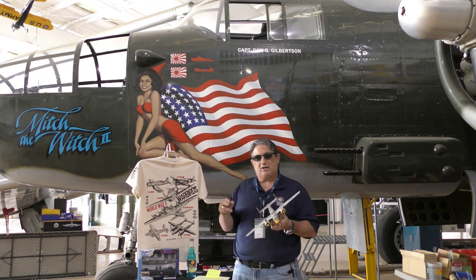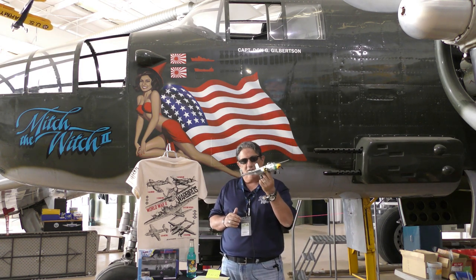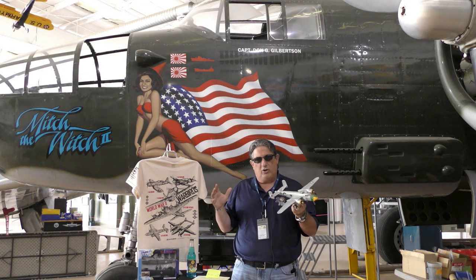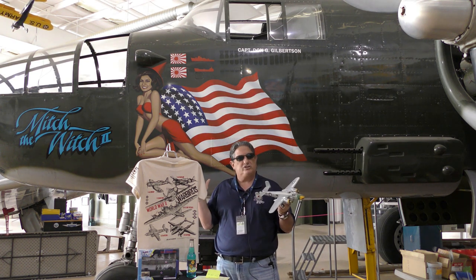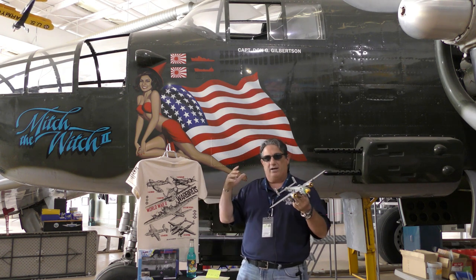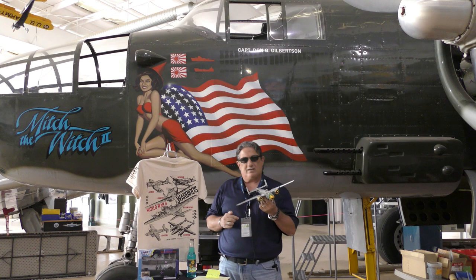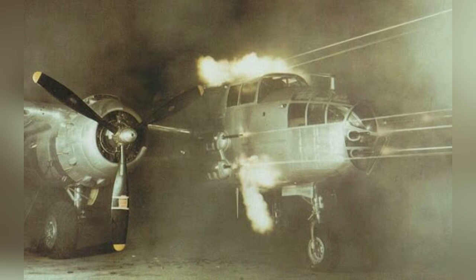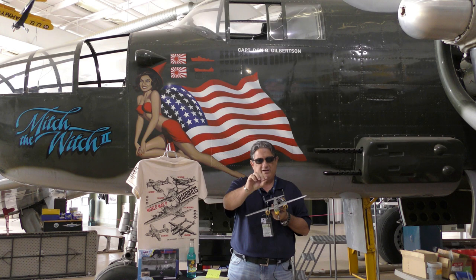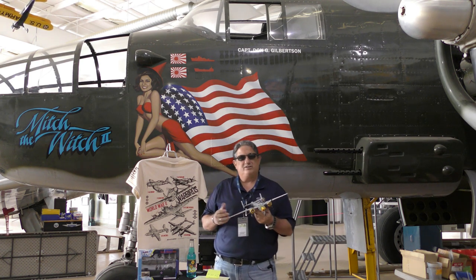They weren't doing a lot of close air support — the Navy and Army Air Corps were providing that as they island-hopped. But these aircraft would prove more and more effective going after airdromes, disrupting Japanese airfield operations, blowing up railways, bridges, and supply ships. When you converge that much lead out in front of the airplane with a high rate of fire from the .50 caliber machine gun converging at a point, it's been proven that this aircraft could sink a Japanese destroyer — you just have to punch a hole in the waterline.